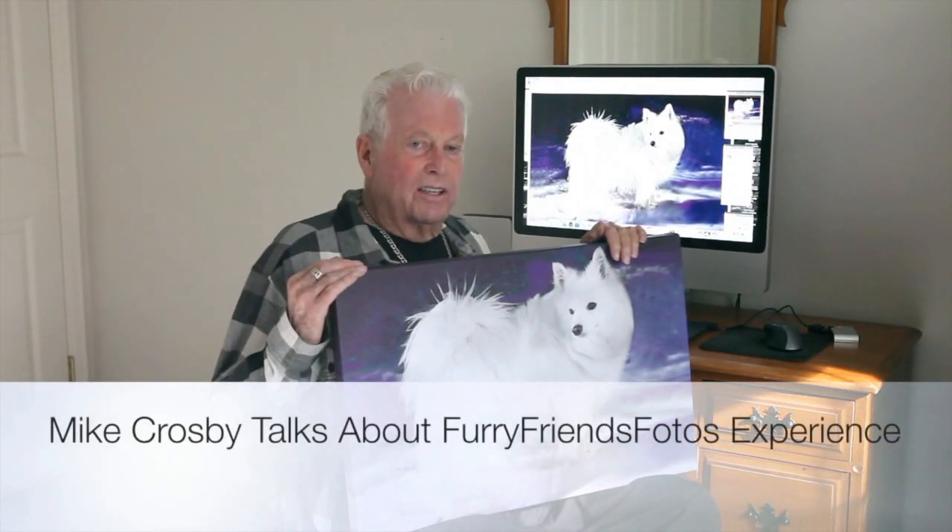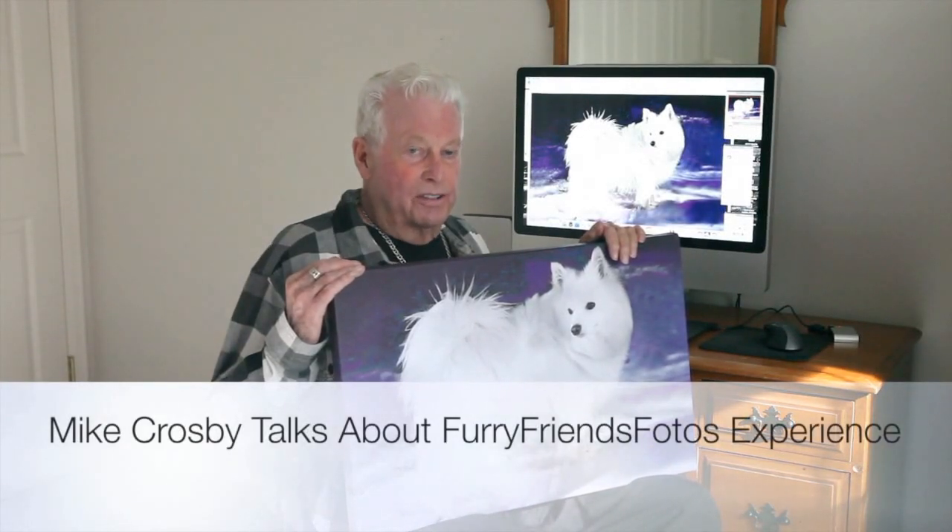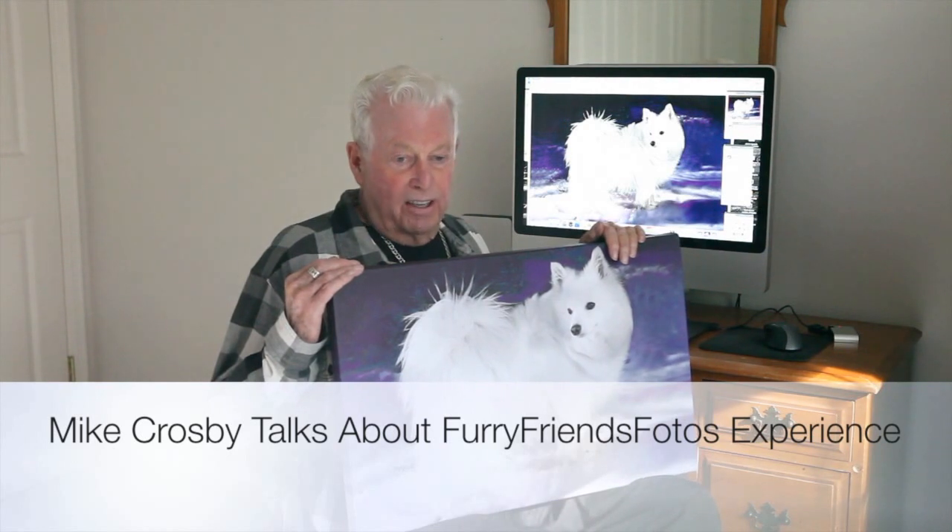We had Mark come out to our house and take pictures of our beautiful little American Eskimo dog, Lily. We had a wonderful time during the photo shoot. The dog really enjoyed it.